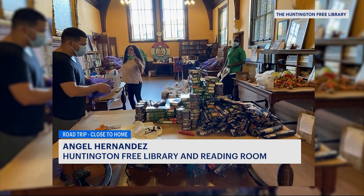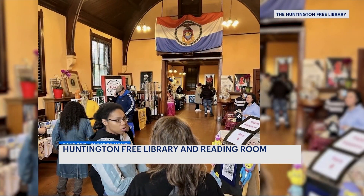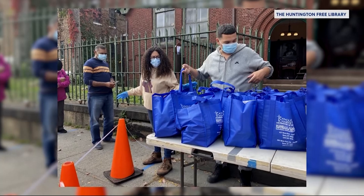Today, staff have been working to keep the library alive, making it a resource for the community. We have some great events here. During COVID, we were a food pantry where we fed over 50,000 families in a span of five months. We do toy drives here. We have turkey giveaways.